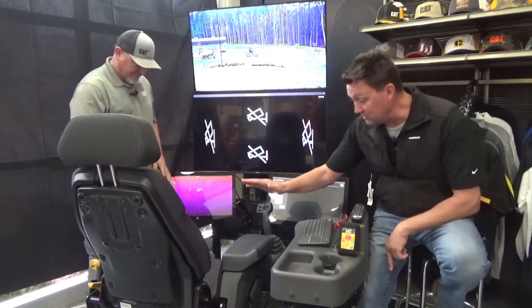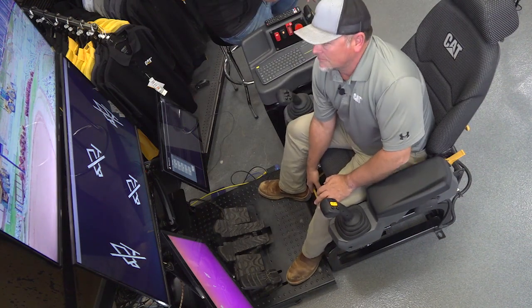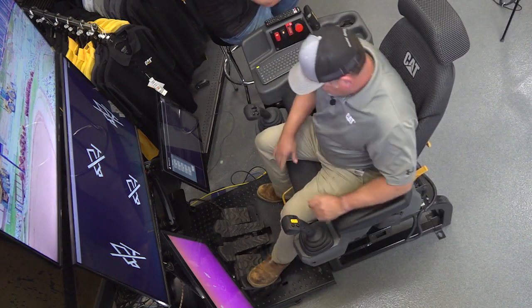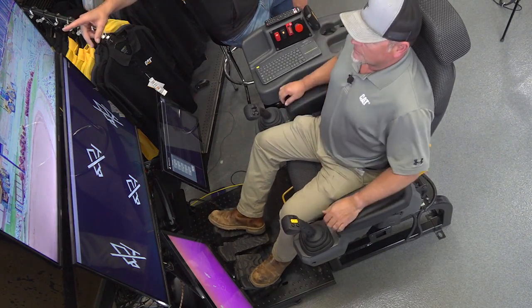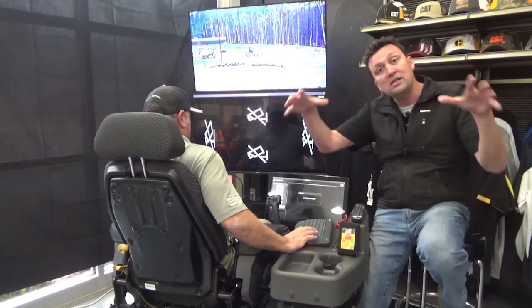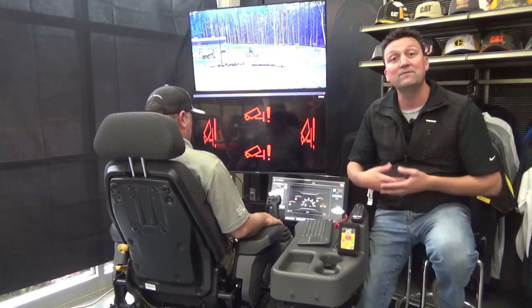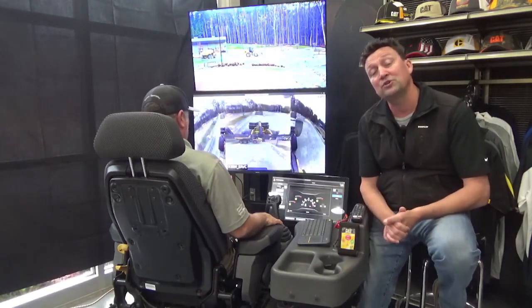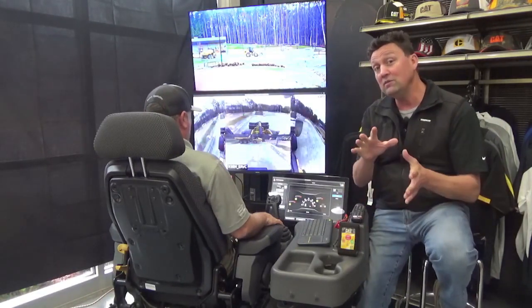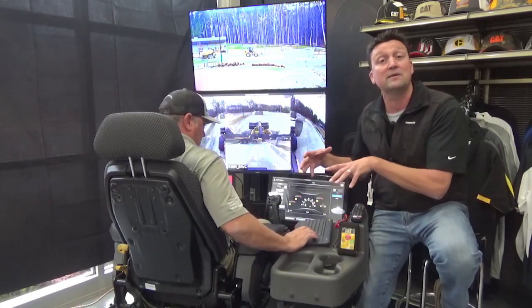Robbie, why don't you get comfortable in this beautiful Cat Command station, which is going to allow us to connect to machines non-line-of-sight and remotely run them. You can see a 938 Cat small wheel loader that we've got up here. We're going to connect to that and put it to work. Cat Command is an umbrella technology for remote control operation of equipment — Command for Loading, Command for Dozing, Command for Excavating. A range of Caterpillar products are going to come online, all of which can be run from this universal Cat Command station.